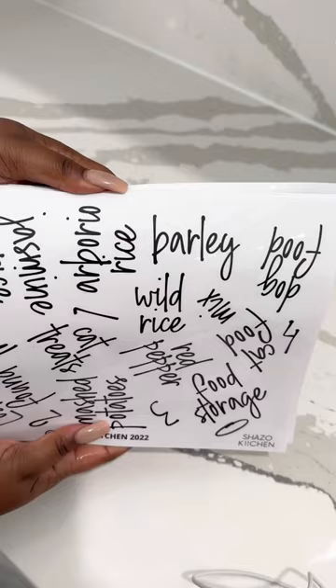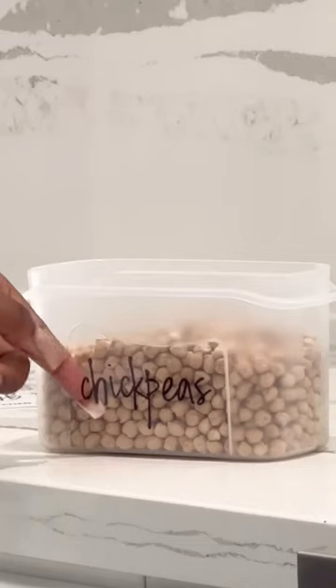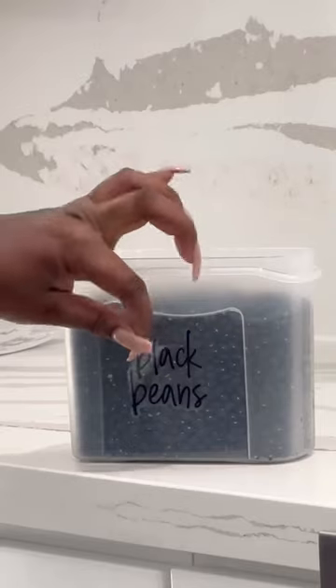But in the meantime, I'm getting some things organized with these labels and organizers from Shazo Shop. Feel free to check them out.